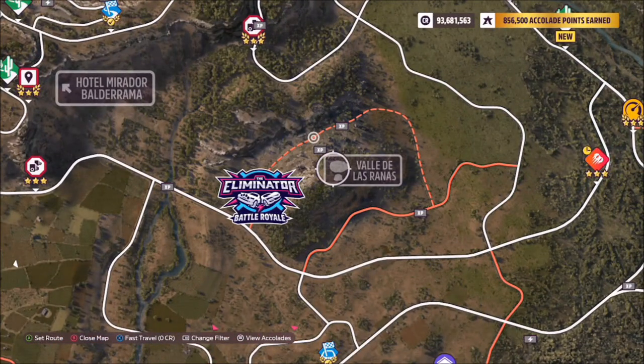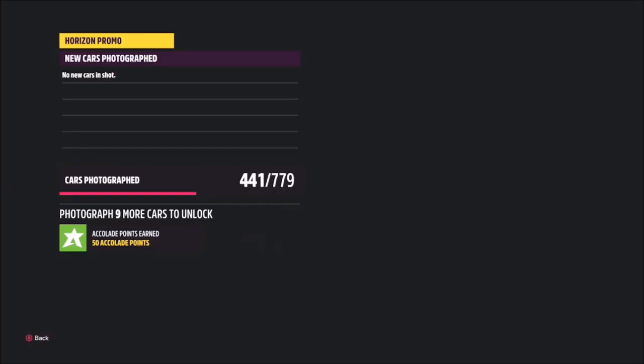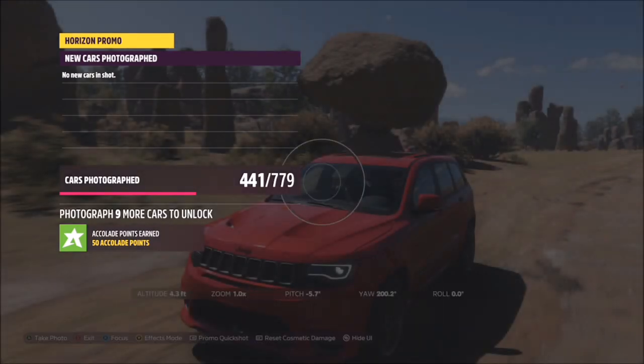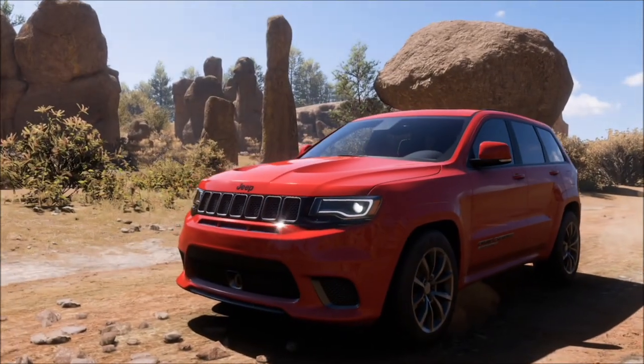Valle de las Ranas is located over by the Eliminator, so anywhere on this dirt road will suffice for the photo. Bring up your camera and take a Horizon promo quick shot — it will pop up with two tick boxes: one confirming you're in the 2018 Jeep Grand Cherokee Trackhawk, and one confirming you're taking the photo in the correct location in Valle de las Ranas.